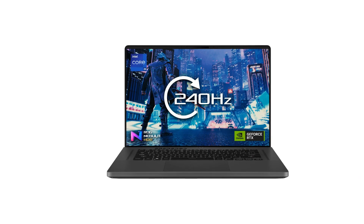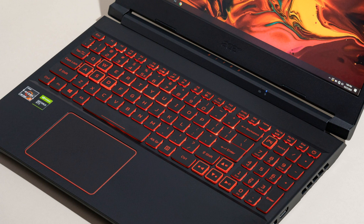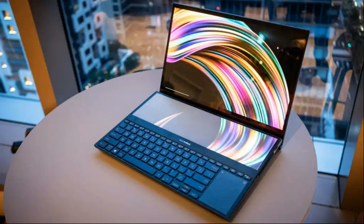Another feature that matters for gaming is the keyboard. Both MSI and ASUS laptops have backlit keyboards with anti-ghosting technology, which means they can register multiple key presses at once without missing any input. However, MSI keyboards are considered more reliable and comfortable — they are made by SteelSeries, a reputable gaming brand that specializes in keyboards and mice. They have a longer key travel distance, giving more feedback, along with a larger spacebar and arrow keys.